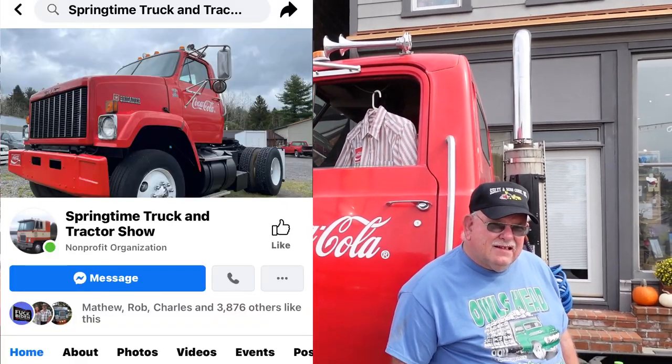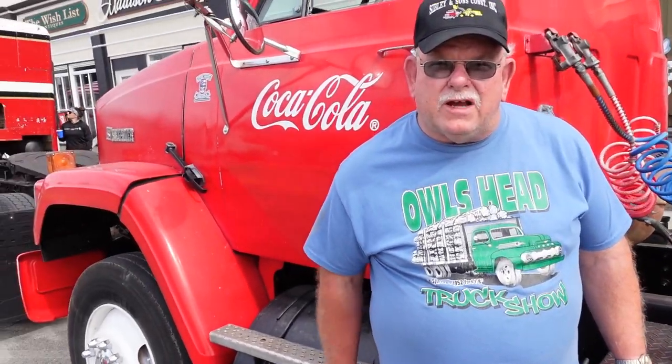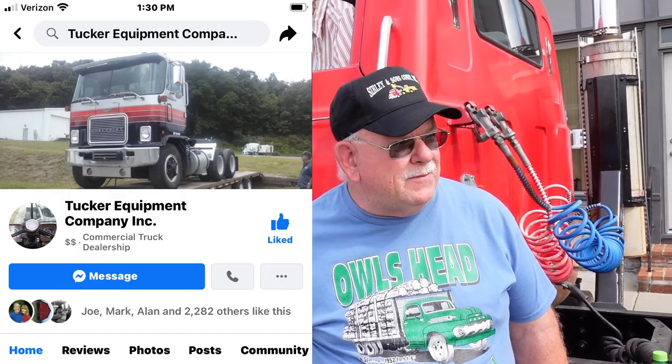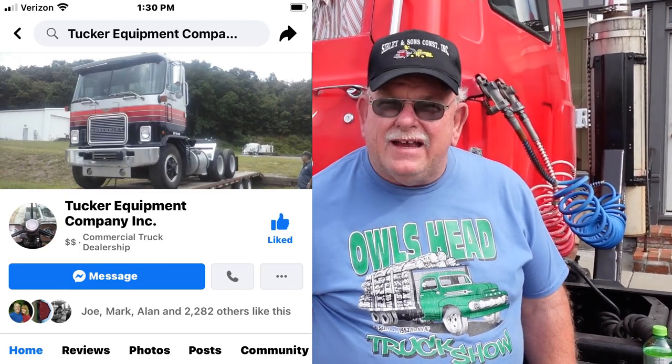Every June you have a drawing for a truck, and this is the truck coming up next June. This is an '88 GMC Brigadier. This is the fifth truck that Braden Tucker found for us that we purchased through him, and this one makes number eight that we're going to give away.